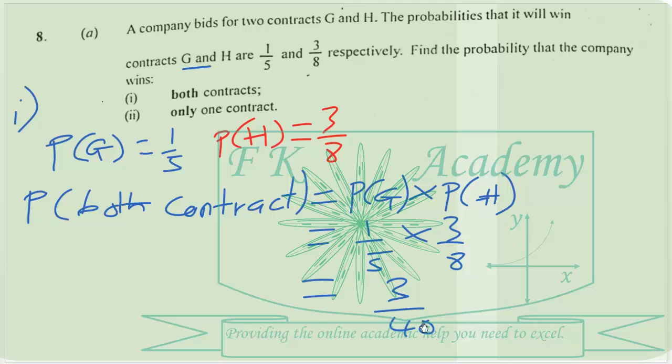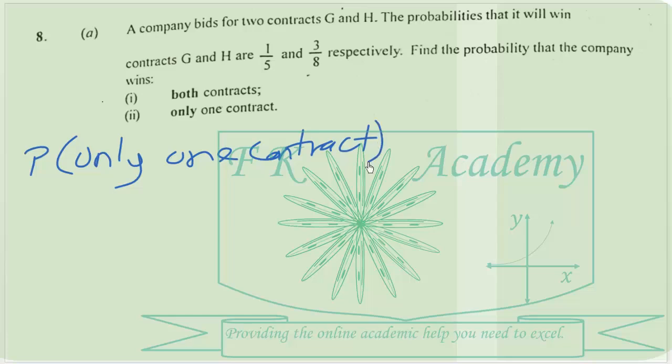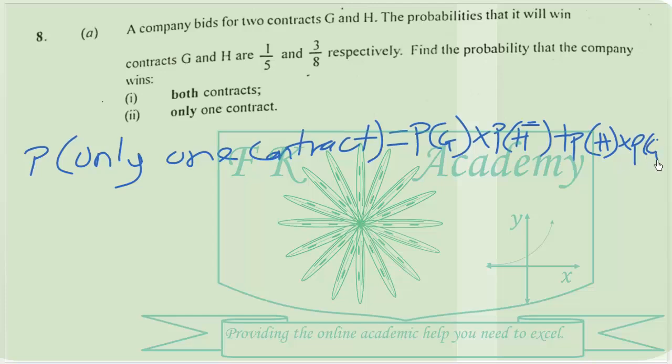Then part A(ii): the probability that the company wins only one contract. So there is the probability of winning contract G and not winning contract H, plus the probability of not winning contract G and winning contract H. Remember, the probability of not winning contract G is equal to 1 minus 1 over 5, which gives us 4 over 5.